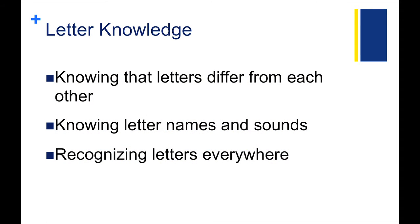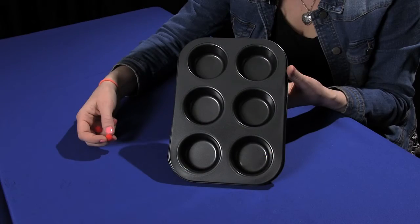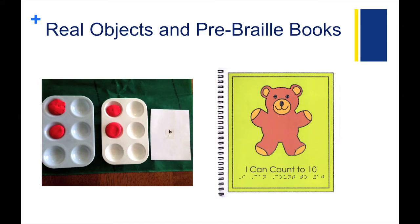Letter knowledge is knowing that letters differ from each other, knowing letter names and sounds, and recognizing letters everywhere. When thinking about helping kiddos with visual impairments learn letter knowledge, consider using objects that represent braille, since this may be the way the child learns to read one day. You can use materials around the house to help these young kids learn that braille is a series of dots within cells. You can use small muffin tins, egg cartons, or even ice trays with pom-poms or ping-pong balls, for example. Using pre-reading children's books that have print, braille, and pictures is another great option to expose kiddos with visual impairments to braille at an early stage.